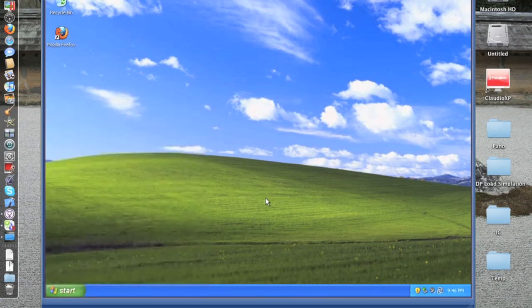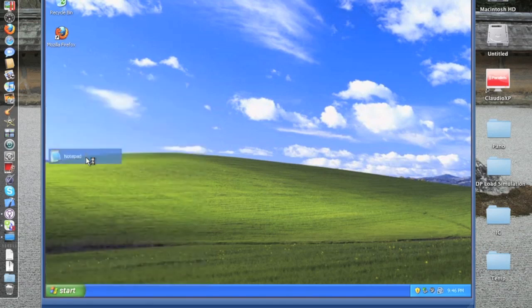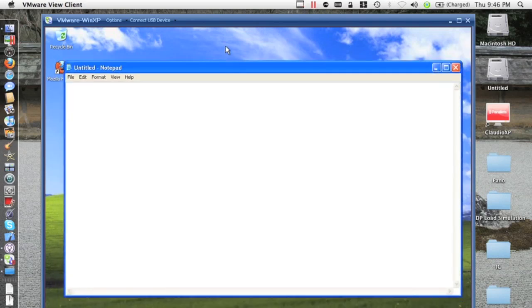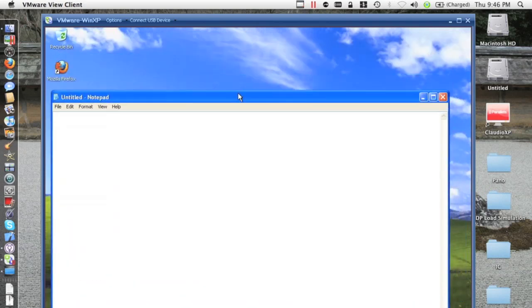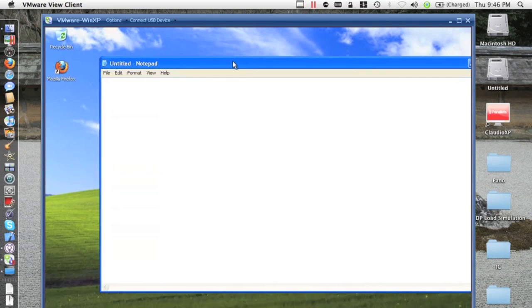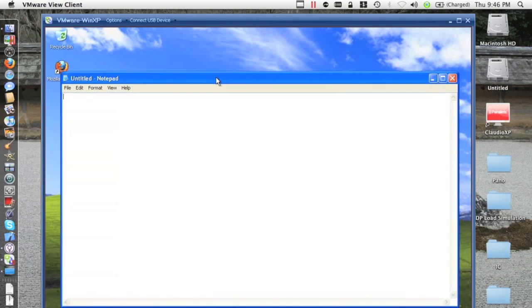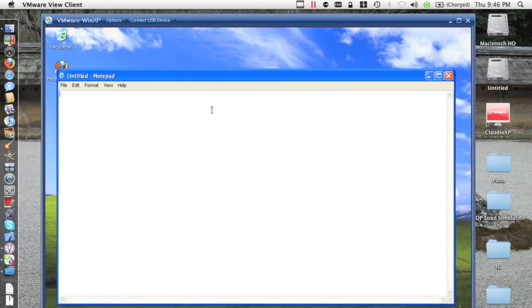Right there on the start menu you can see the performance — much, much better. Much more responsive. Now let's launch Notepad. You see no artifacts — they are gone. And I can move the window — much, much better. Is it perfect? No, it's not. But it's much better, to the point I would say this is usable over the WAN. Before it was completely unusable.